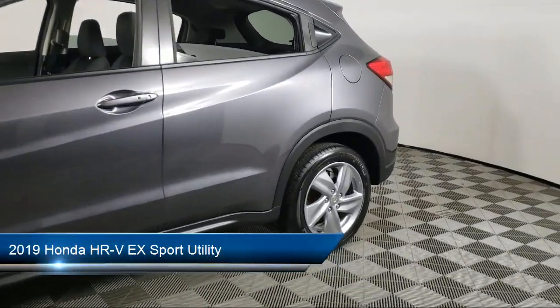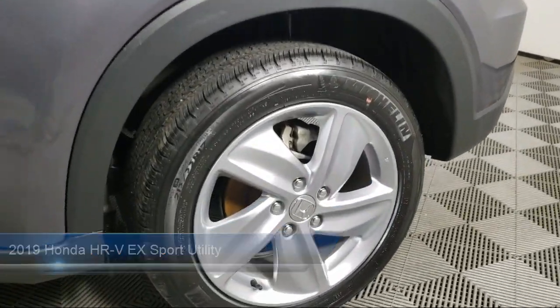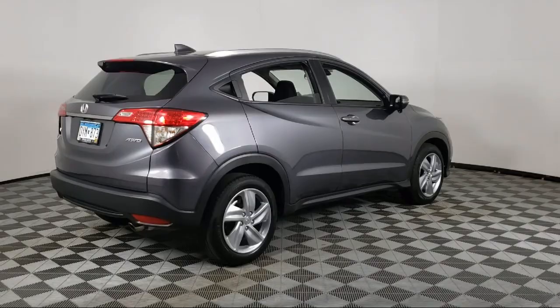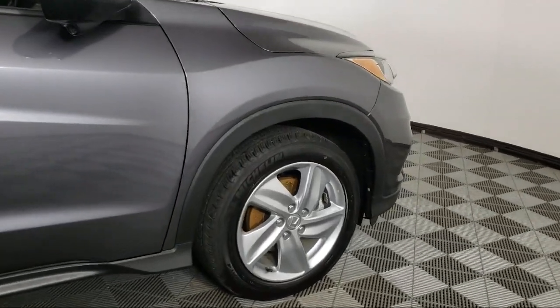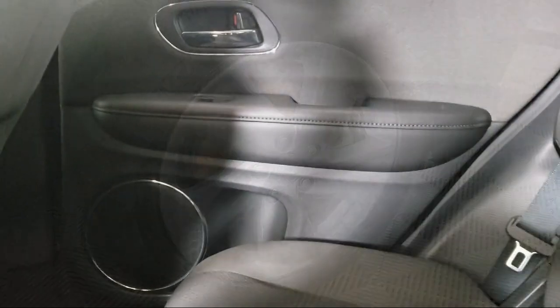It comes equipped with roof rack, Apple CarPlay and Android Auto, heated front seats, Sirius XM satellite radio, rear view camera, heated door mirrors, keyless entry, outside temperature display, speed sensing steering, and steering wheel controls, and has less than 45,000 miles on the odometer.